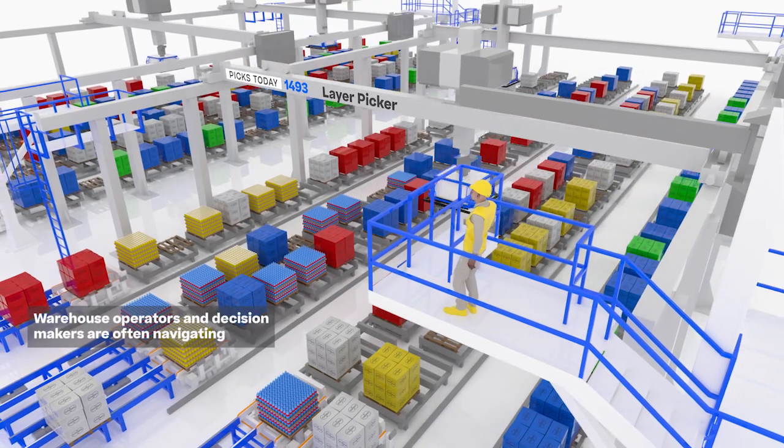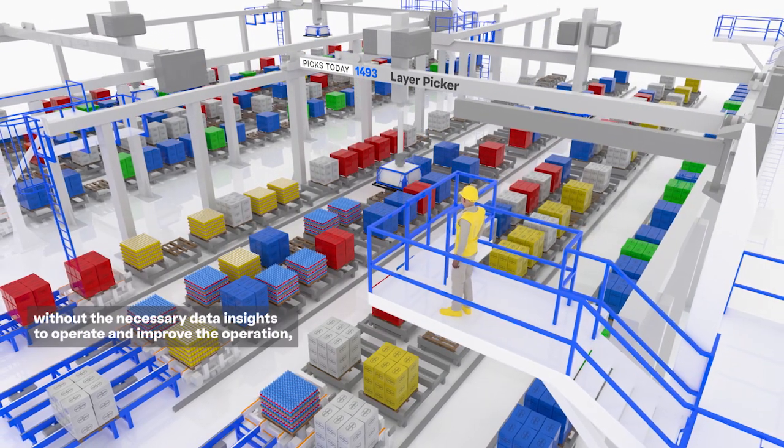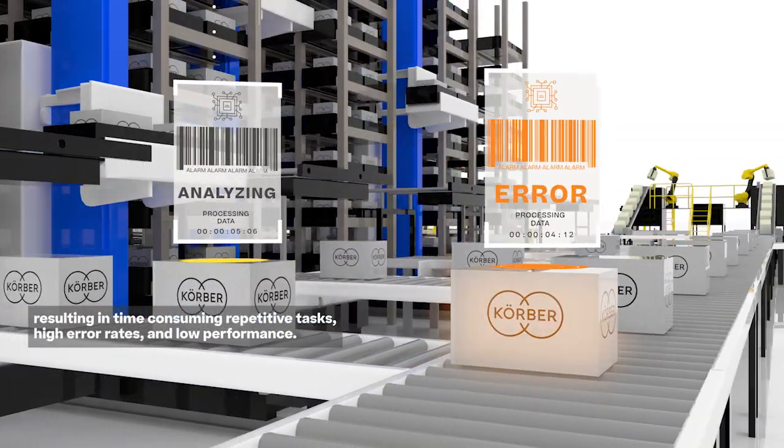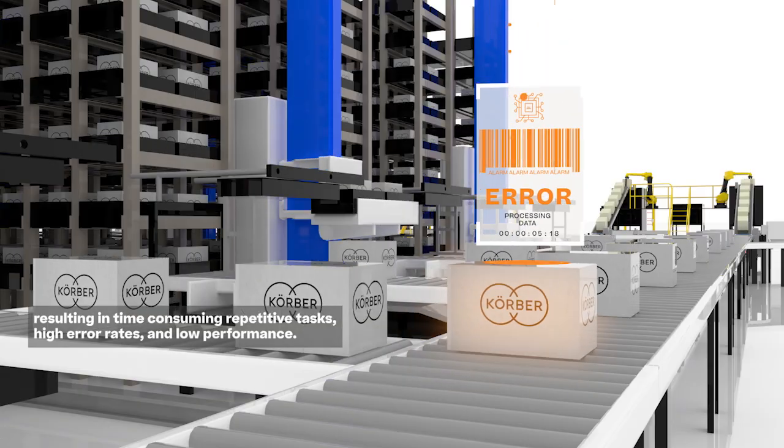Warehouse operators and decision makers are often navigating without the necessary data insights to operate and improve the operation, resulting in time-consuming repetitive tasks, high error rates and low performance.